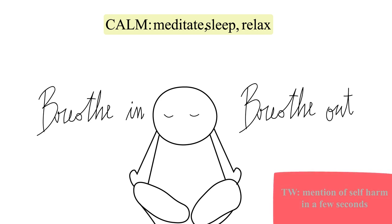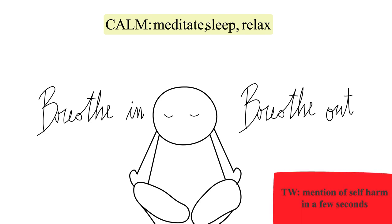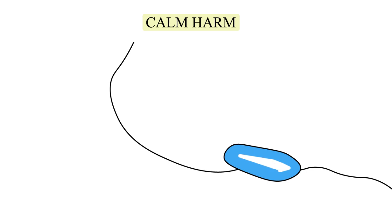A note to the viewer: our last app focuses on self-harm recovery, which may be a sensitive subject for some viewers. Number five: Calm Harm. This mental health app is specifically aimed at helping to manage any urges to self-harm. It's focused on the idea that the urge to self-harm comes in waves — sometimes it rises, and other times it subsides. This app aims to give you the tools to help you successfully ride the wave.